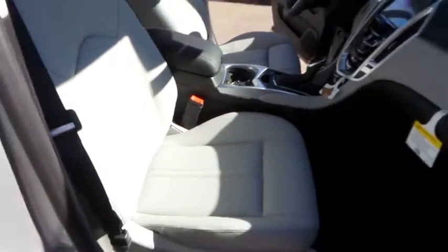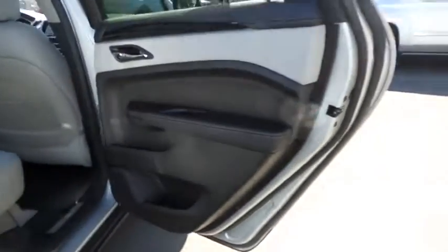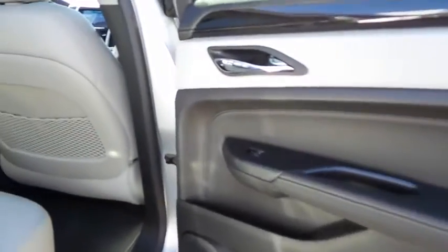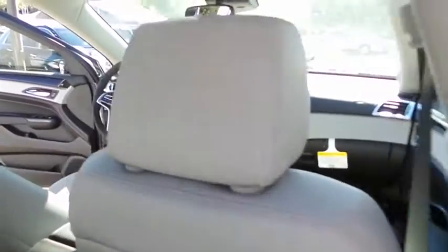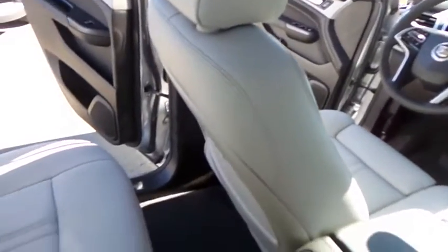Bluetooth, leather-wrapped steering wheel, moonroof, power steering, driver airbag, adjustable steering wheel, keyless start, aluminum wheels, four-wheel disc brakes, cruise control, floor mats. This beauty will make even your house keys jealous. Drive it today.